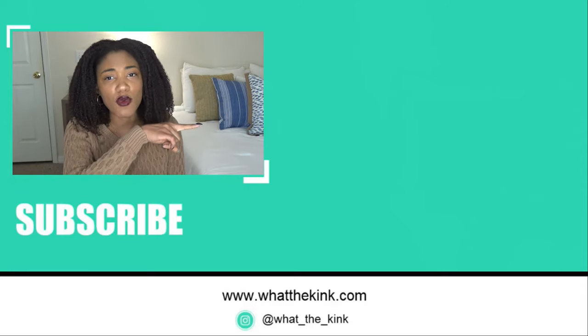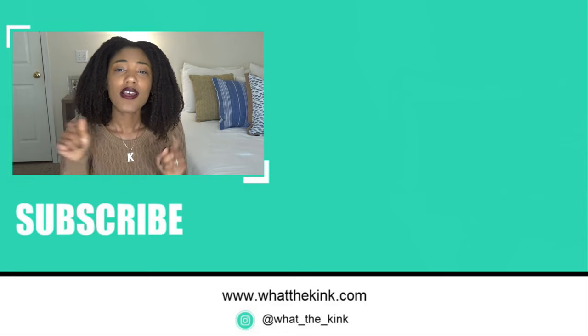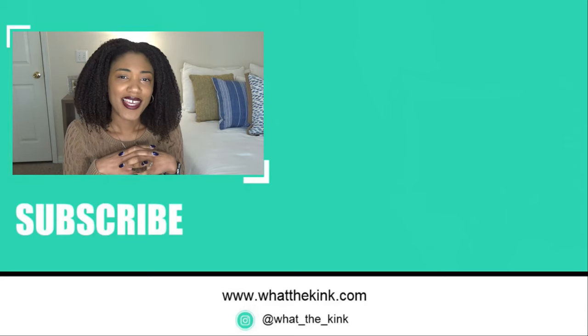Thank you guys for watching this video. If you want to stick around on my channel I've got some videos over here for you to check out. Subscribe — I post videos every week and I will talk to you in the next one.